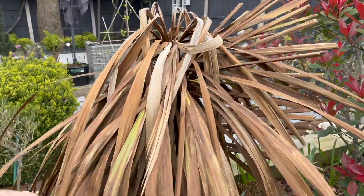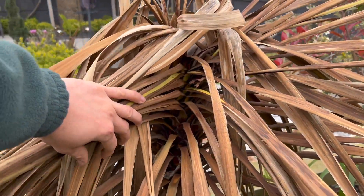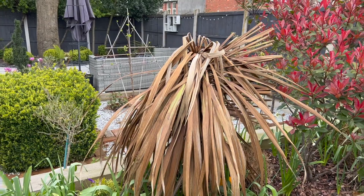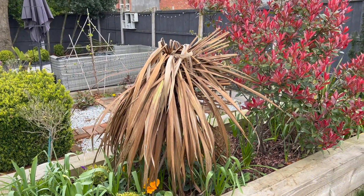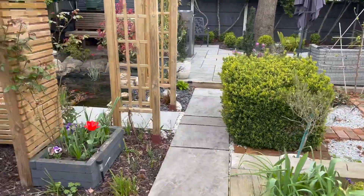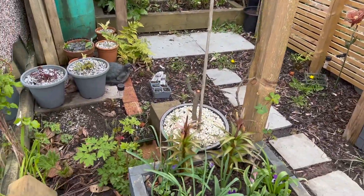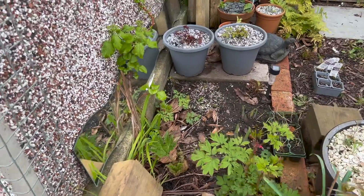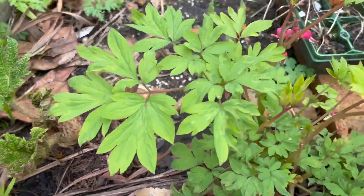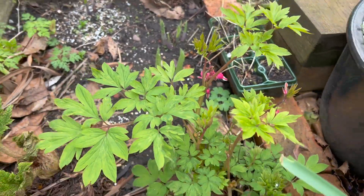The daffodils are all coming up. Has anyone else got this — a lot of sad quarter lines this year? I've seen what people say you should do, so if you want me to do a video on that, let me know. Things are waking up — the gunnera, look at that gunnera waking up, and bleeding heart looking beautiful.